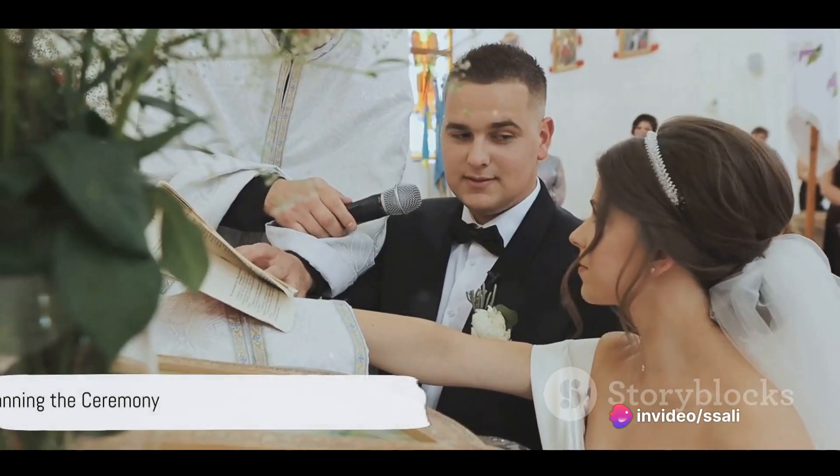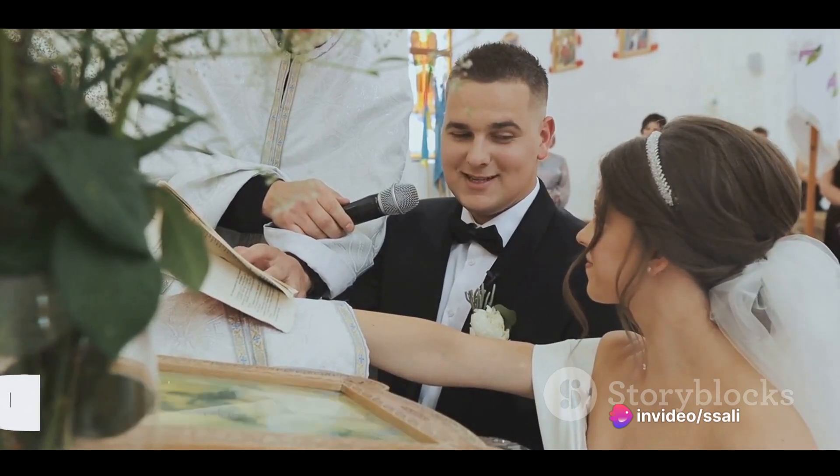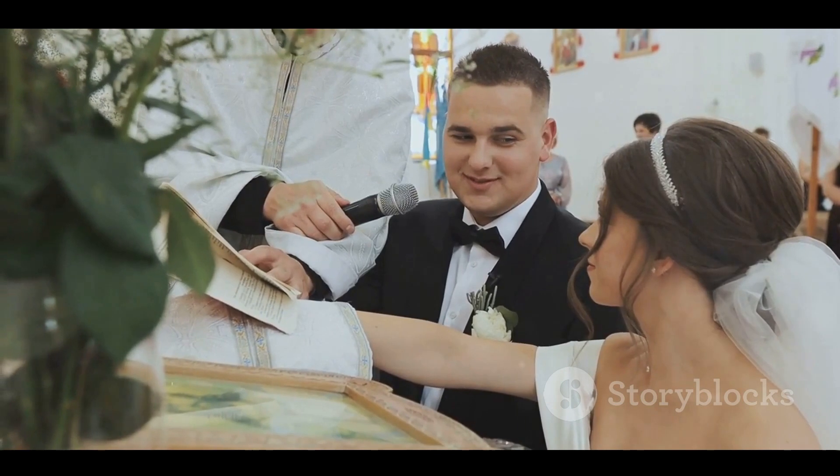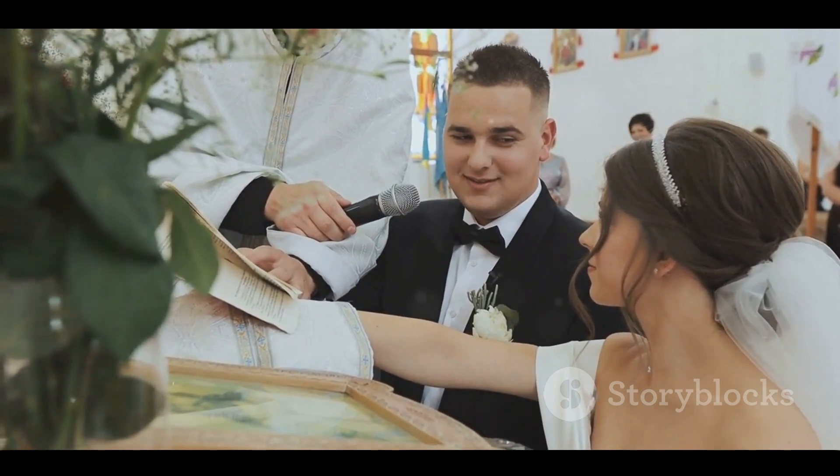The ceremony is the heart of your wedding. Work with your officiant to create a meaningful ceremony, choosing readings, vows, and music that reflect who you are as a couple.